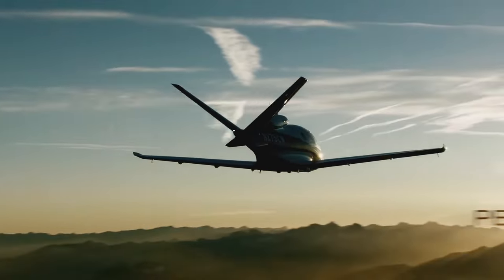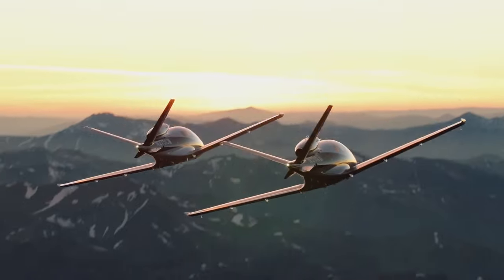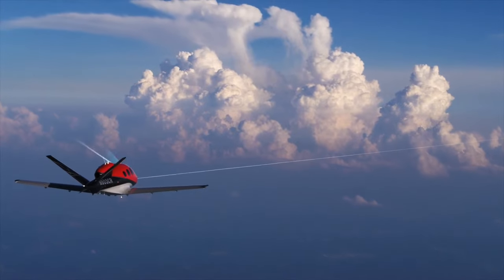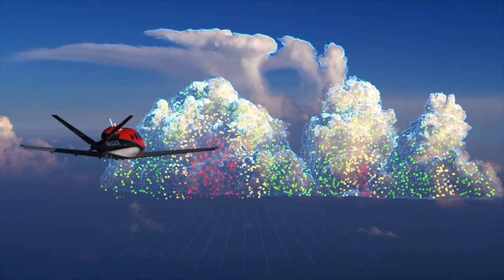According to Conklin & de Decker's CO2 emissions data, the VisionJet has the lowest CO2 emissions rate compared to all general and business aviation jets, due to its innovative single-engine, V-tail design. Additionally, the VisionJet is the most fuel-efficient aircraft in its class and is sustainable aviation fuel (SAF) compatible.